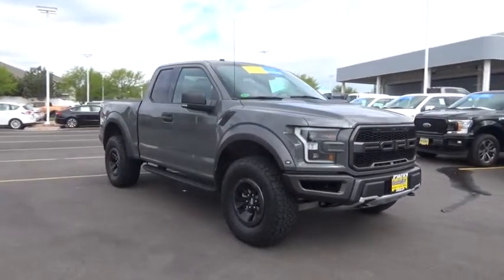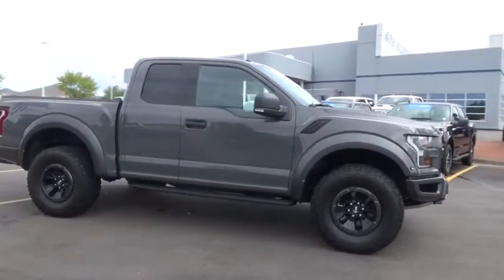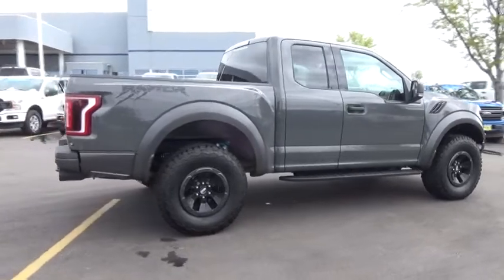Stop by and take a look at the 2018 F-150. A Ford F-150 knows how to handle any situation. It's built to follow orders. No whining.